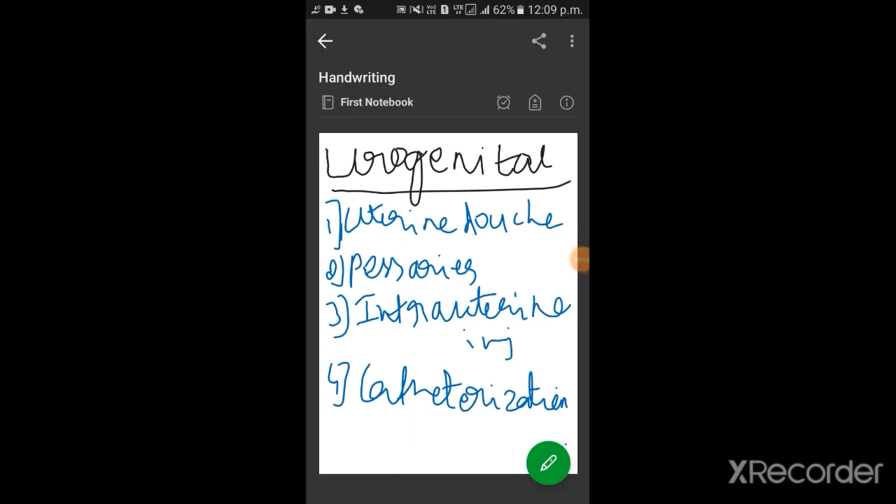Urogenital routes of drug administration, which include uterine douche, pessaries, intrauterine injections, and catheterization.